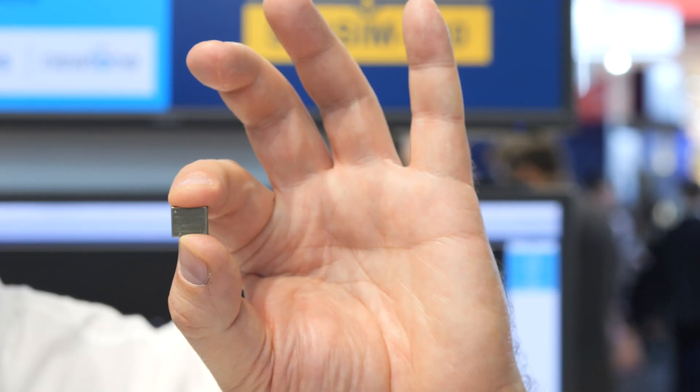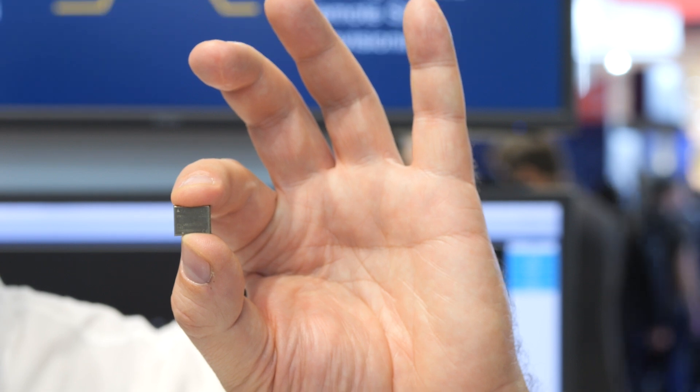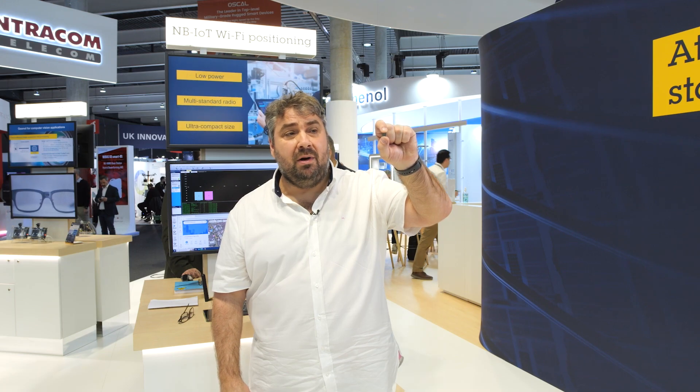On one module — the smallest module on the market — we can integrate Wi-Fi, connectivity, and GNSS positioning all inside a single module.